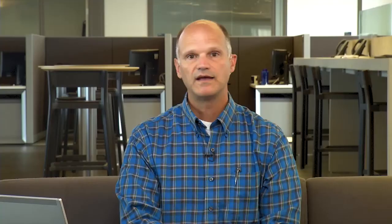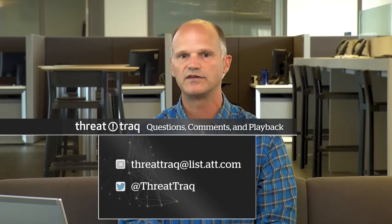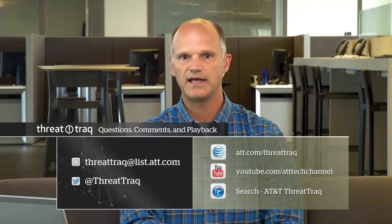That's our show for today. If you'd like to get in touch with us, email us at threattrack@lists.att.com. If you have feedback or suggestions on email headers or other topics, we certainly welcome it. To get notice of new episodes, follow us on Twitter at @threattrack. The ThreatTrack video is available on the AT&T Tech channel at att.com/threattrack, also on YouTube — search 'threattrack' — and on iTunes as an audio-only version. Thank you John, Matt, and Tony. We'll be back next week. Until then, keep your network safe.